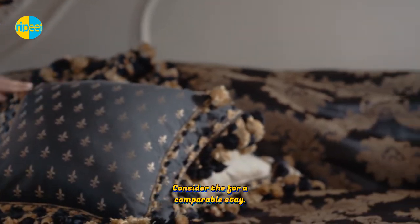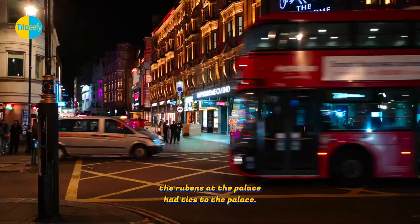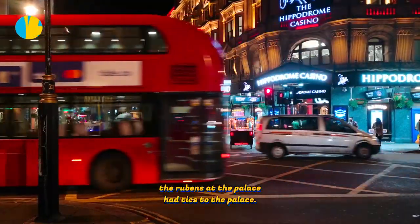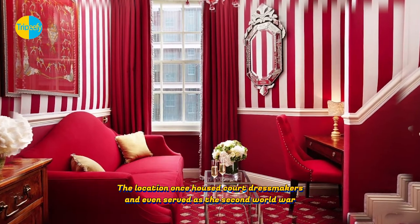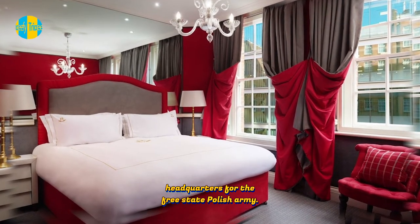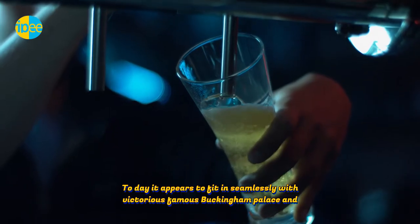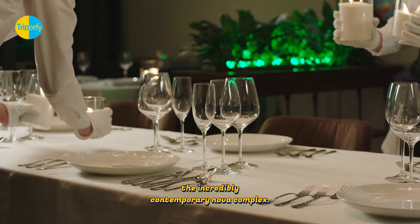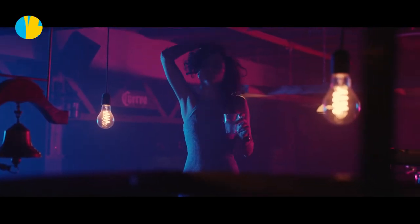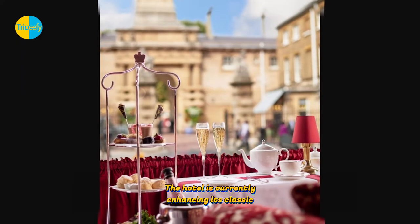As early as the 1700s, the Rubens at the Palace had ties to the Palace. The location once housed court dressmakers and even served as the Second World War headquarters for the Free State Polish Army. Today, it appears to fit in seamlessly with Victoria's famous Buckingham Palace and the incredibly contemporary Nova Complex.